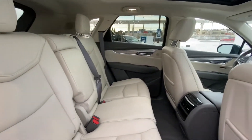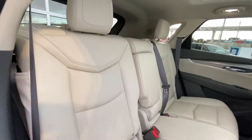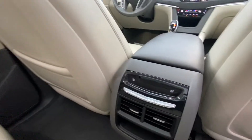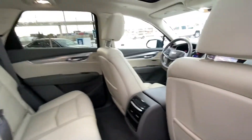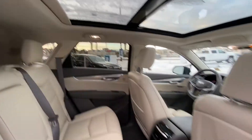Back inside the interior of this Cadillac XT5, we do have the leather 60-40 split with the cupholders that fold down from the center, as well as both the end seats are heated. Nice little feature — very large sun and moon roof, which really opens up the cab of this vehicle.